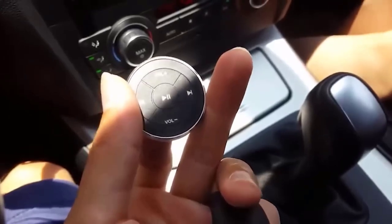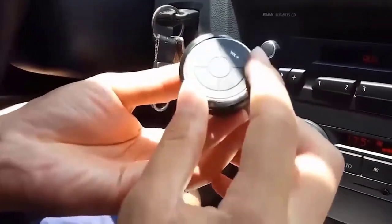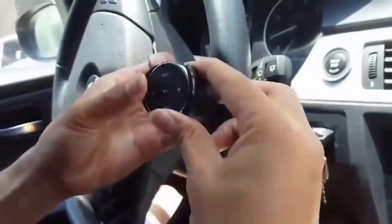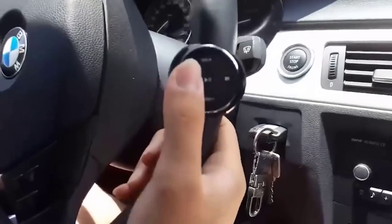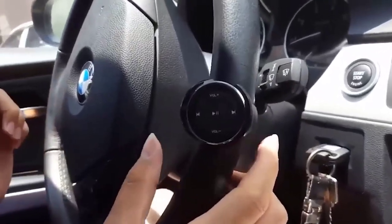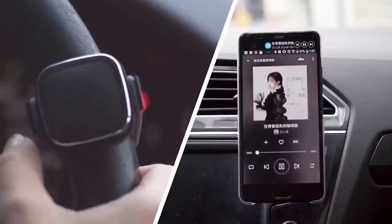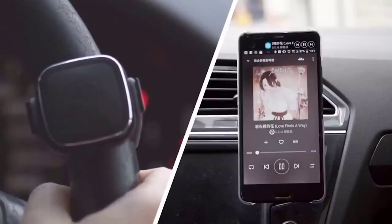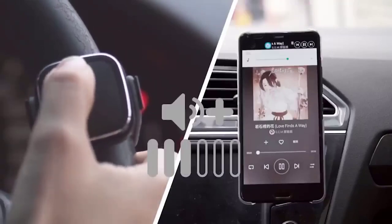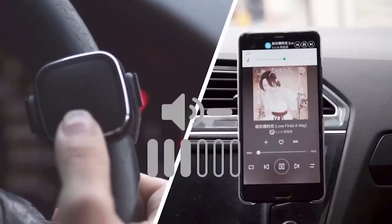Experienced cyclists, drivers of cars, motorcycles, and other means of transportation know that safety and concentration on the road are above all else. Nevertheless, sometimes there is a need to answer an important call, or if we are talking about regular trips on the bike, to switch tracks. This is a wireless Bluetooth controller which looks like a ring that attaches to the handlebars and syncs with the phone. So when you get a call you just have to press the button to answer it. It similarly works with volume control, as well as track switching and pause buttons.